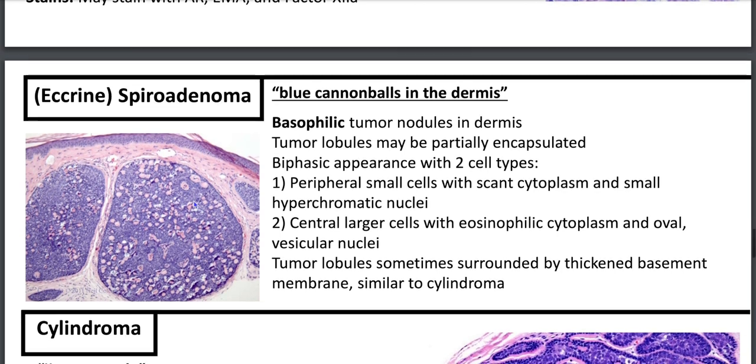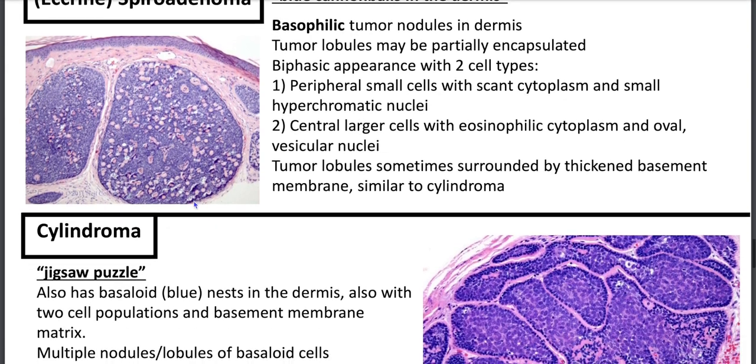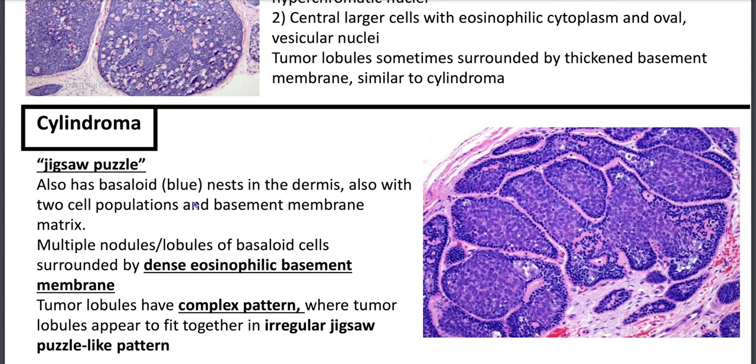For spiradenoma, your automatic differential is cylindroma, which looks like jigsaw puzzles — or as Dr. Jerry Gardner mentioned, like giraffe spots. Cylindroma has basaloid blue nests in the dermis with two cell populations, and the basement membrane matrix is more prominent. You'll have dense eosinophilic basement membranes, and the tumor lobules fit together in an irregular jigsaw puzzle-like fashion.